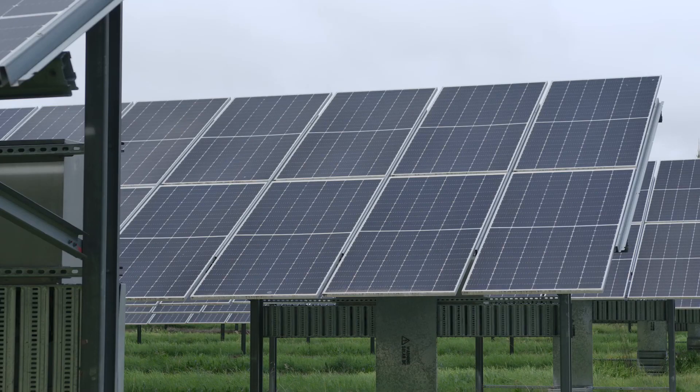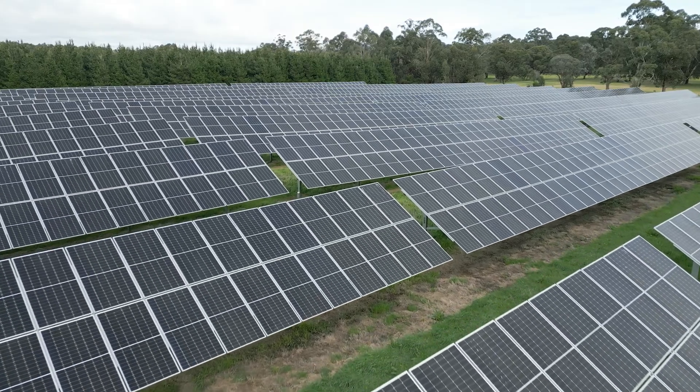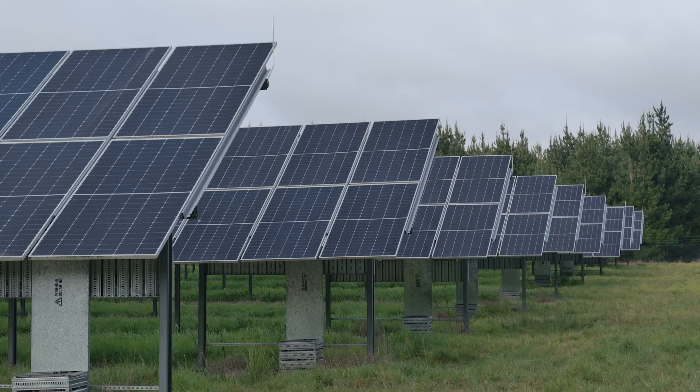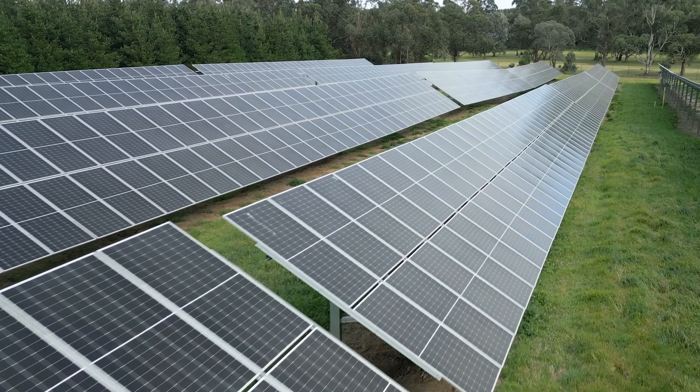One of the most challenging parts of this project is the location of the solar farm itself. It's located in a valley area at the back of the water treatment plant. The terrain itself, as well as the prospective flood level water levels, were a key consideration in our design, and the customised framing structure has taken all that into account.